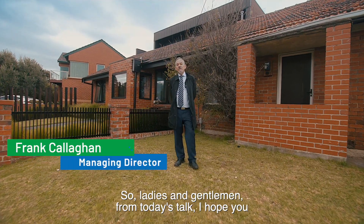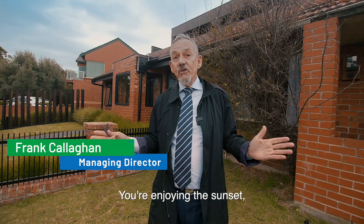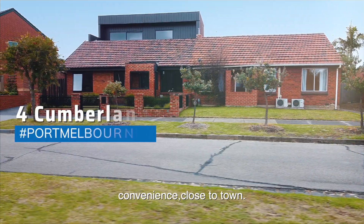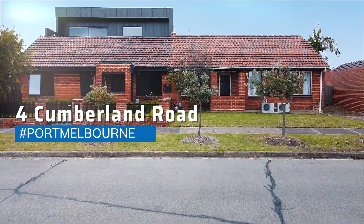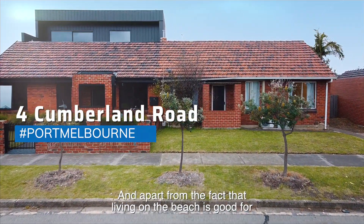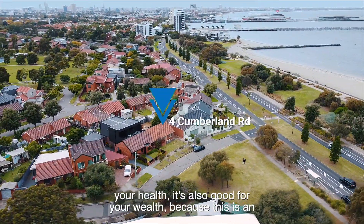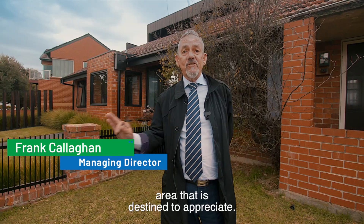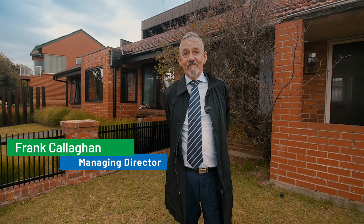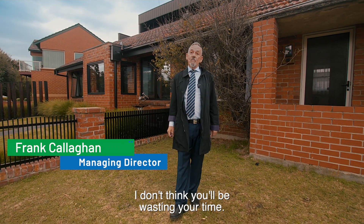So ladies and gentlemen, from today's talk, I hope you can picture yourself here. Life is good — you're enjoying the sunset, the convenience, close to town, home nice and early. And apart from the fact that living on the beach is good for your health, it's also good for your wealth, because this is an area that is destined to appreciate. Come on down to my open — see for yourself. I don't think you'll be wasting your time.